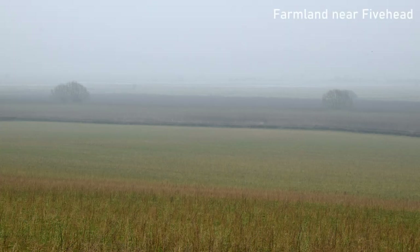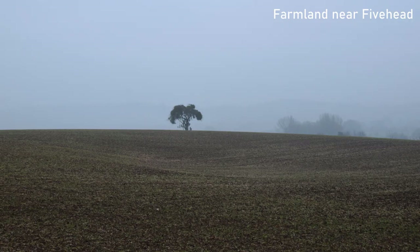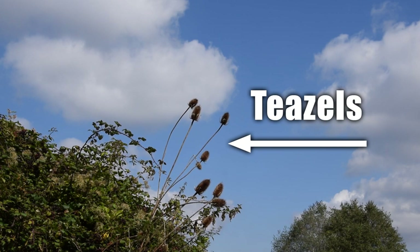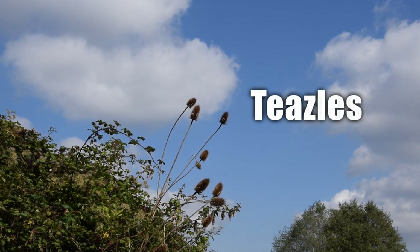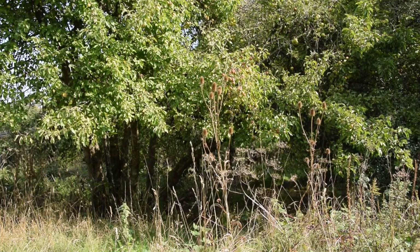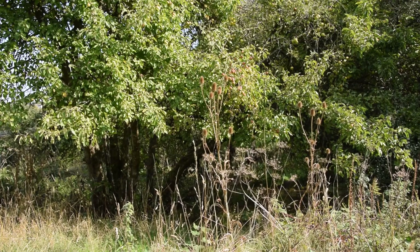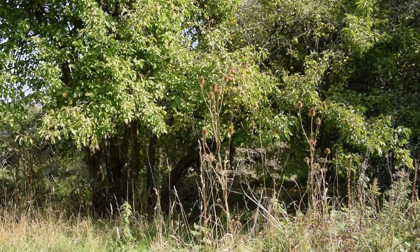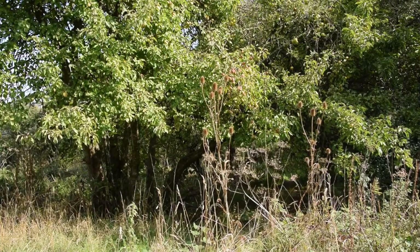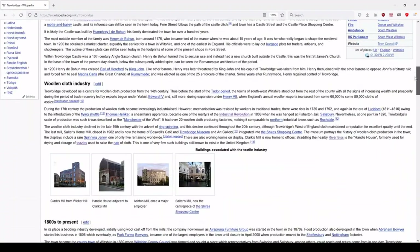This intrigued me because I know the area a little bit, and for starters, nobody local would describe Fivehead as near Chard, but more to the point, I've never seen any teasel farms there. If you didn't know, teasels are these big thistly thingies. I made a mental note of a potential future video about this unusual crop, and promptly forgot about it until a few months later when I was once again cruising around Wikipedia, this time on the page for Trowbridge, Wiltshire.